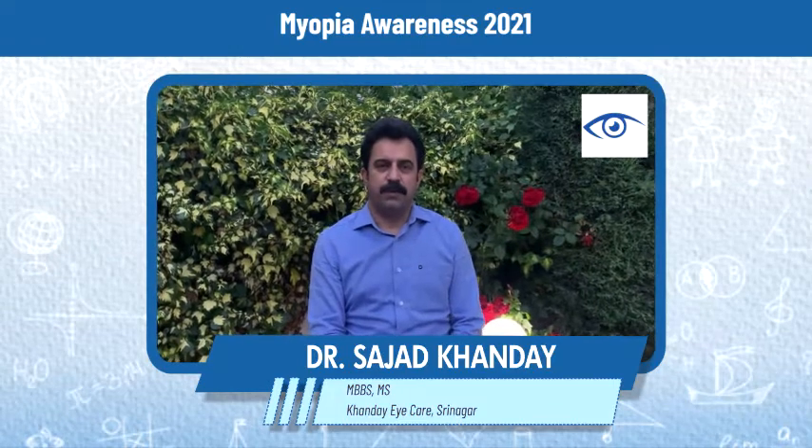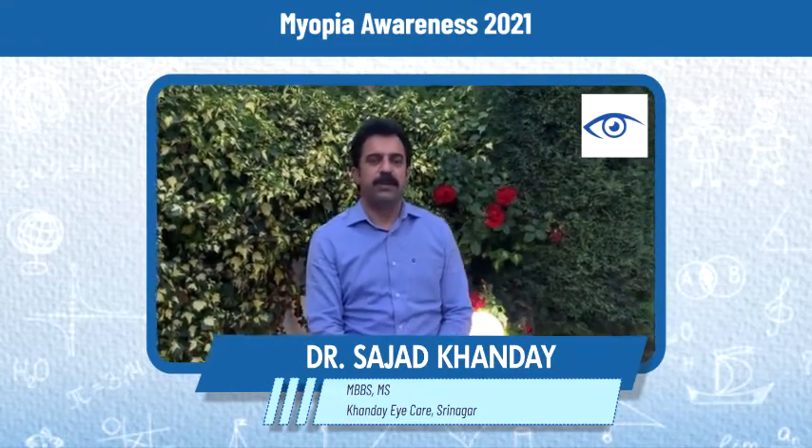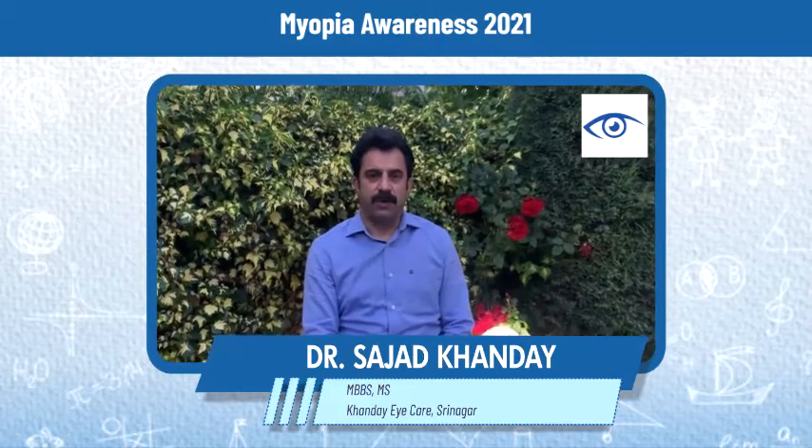There are some treatment modalities that have been developed to slow down the progression, like atropine eye drops, orthokeratology lenses, and multifocal contact lenses.